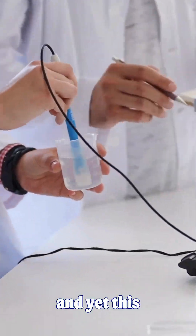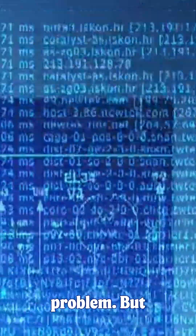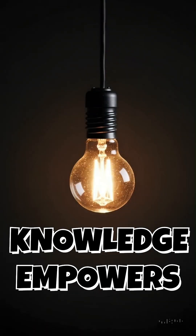We've known the dangers of plastic for over 50 years. And yet, this year, we'll produce more plastic than ever before. This isn't a technology problem. It's a willpower problem. But maybe, just maybe, a little scale in your kettle is trying to show you the way forward.